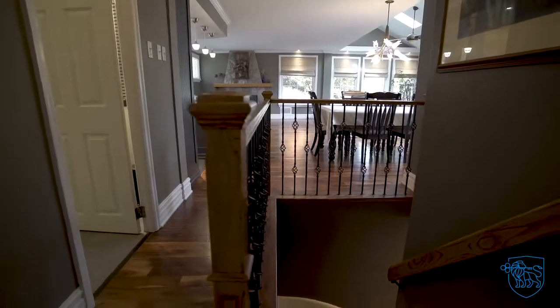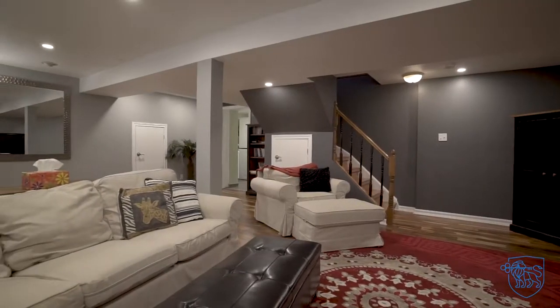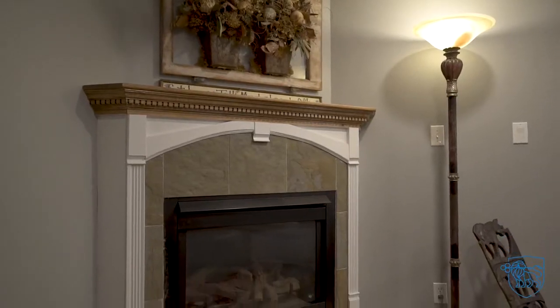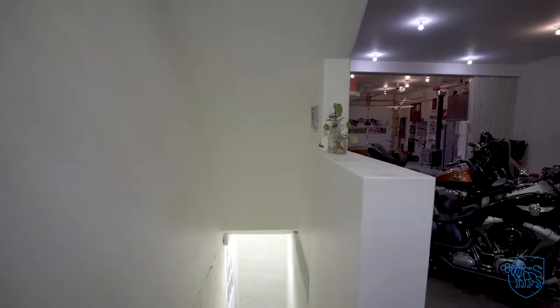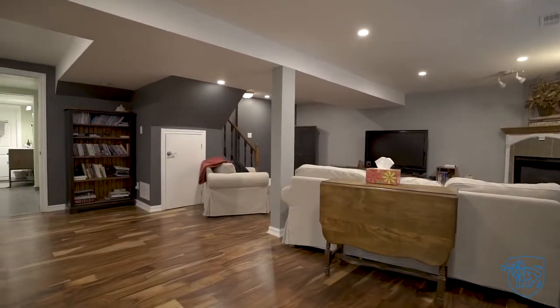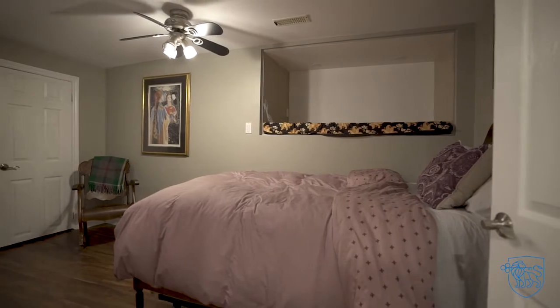Plenty of extra living space on the lower level with a finished rec room featuring pot lights, gas fireplace, and walk-up to garage. Downstairs, you will also find a recently renovated three-piece bath and a separate bonus room.